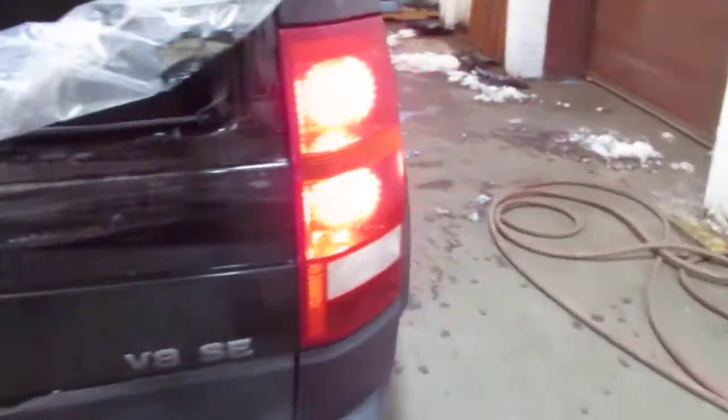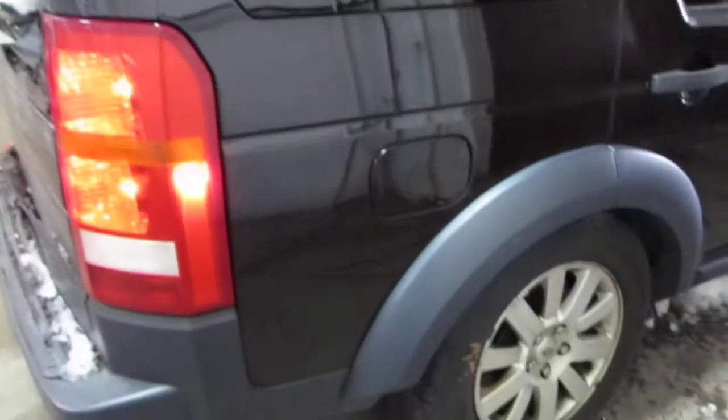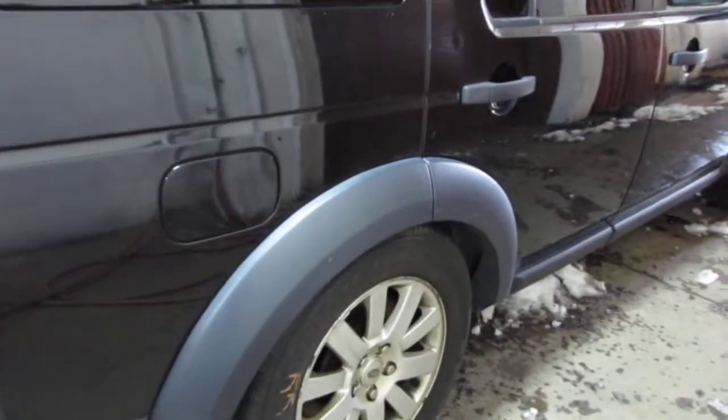The vehicle does still have a very nice right side quarter panel, as well as a very nice right side. The vehicle does still have two very nice right side doors, as well as a very nice right power factory door mirror, and a very nice right front fender.